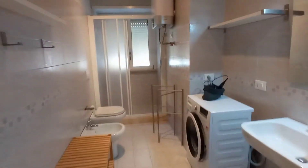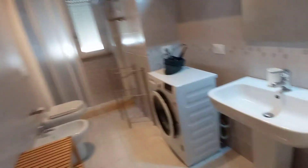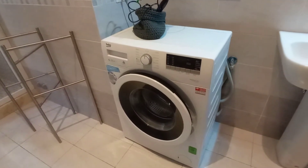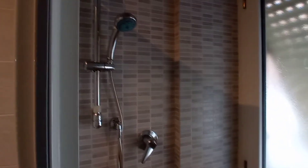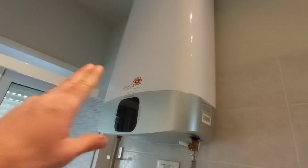And now we can check the bathroom. It's a large bathroom. This is the sink, the washing machine, toilet, and this is the bidet. This is the water heater.